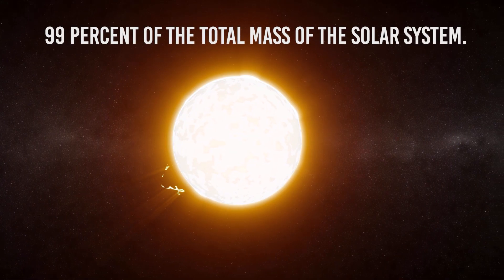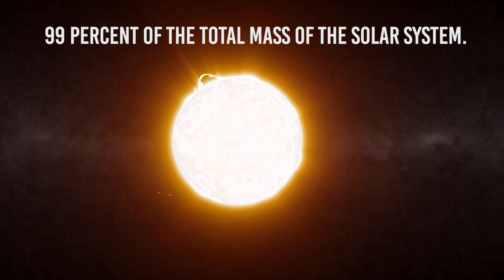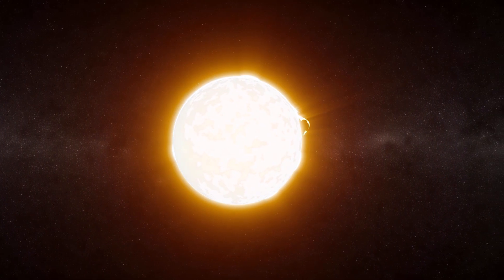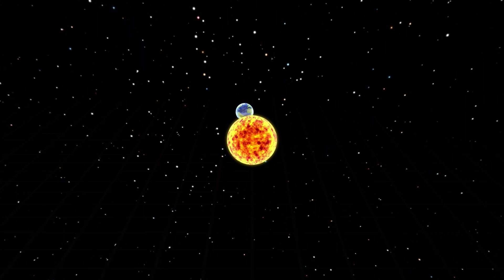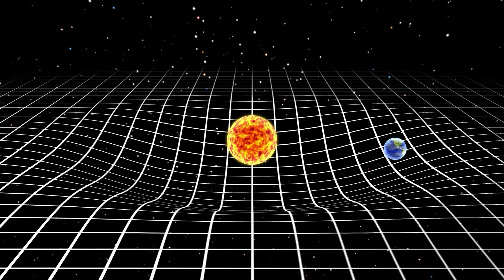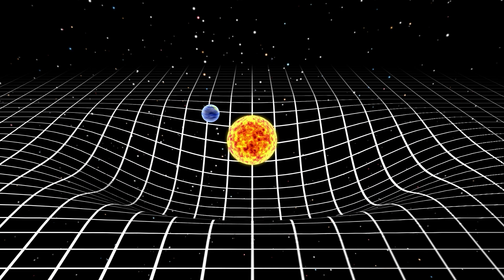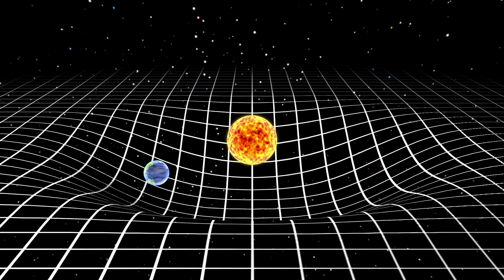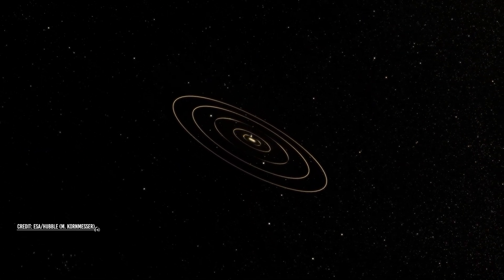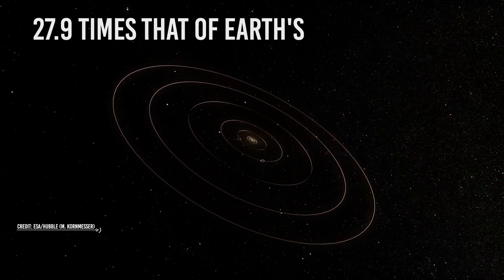The Sun has a lot of pull. It makes up more than 99% of the total mass of the solar system. Being this massive, the Sun exerts a lot of gravity or pull on the planets, enough to cause them to orbit around it. When people understood this, it was mind-blowing. The Kepler laws describe how the planets orbit around this pulling monster. Believe it or not, the Sun's gravity is about 27.9 times that of Earth's.